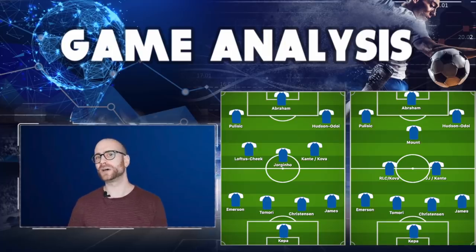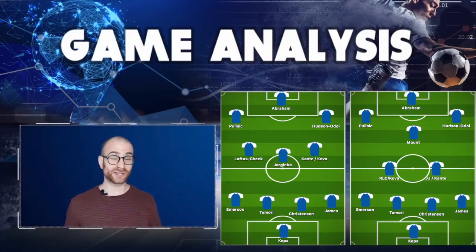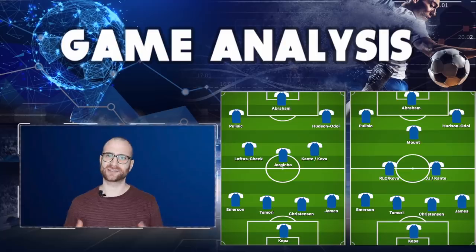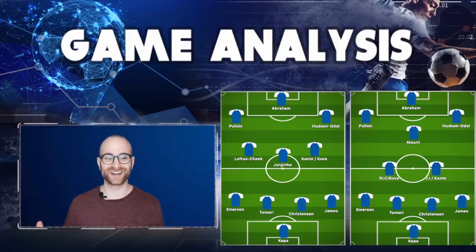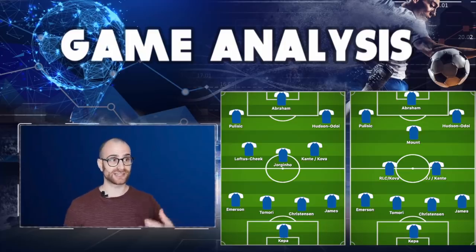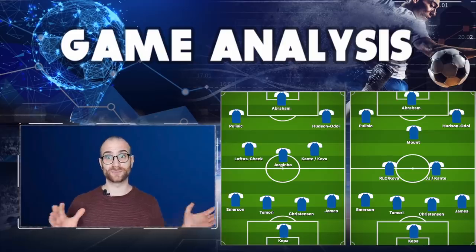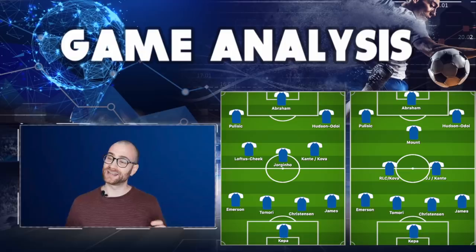Centre-backs - this is a difficult one. Tomori played really well in the cup and then was dropped. Christensen was better defensively against Leicester, but Rudiger scored the goals. I'm going to select Christensen and Tomori, which kind of goes against the current problem at Chelsea of no centre-back partnerships being formed. In terms of just player strengths, I'm going to rely on more outfield players to score the goals, so Rudiger getting those goals aren't necessary. Controversial, but I'm going with those two.